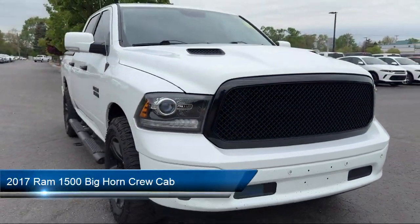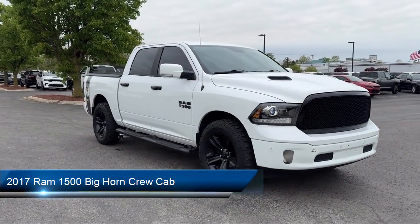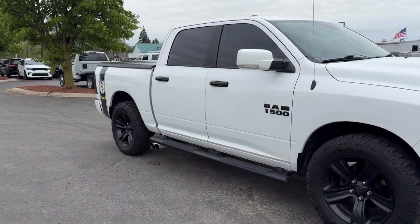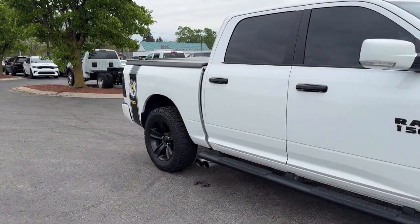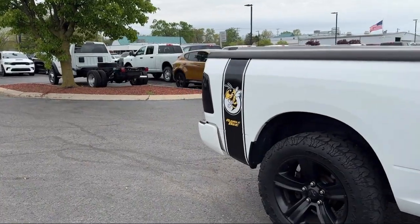It comes equipped with Bighorn Regional Package, Remote Start System, Air Conditioning with ATC Dual Zone Control, Universal Garage Door Opener, Four Wheel Drive, and Chrome Bumpers.